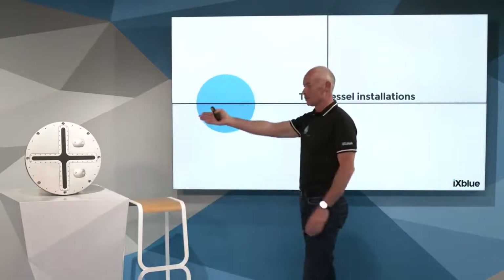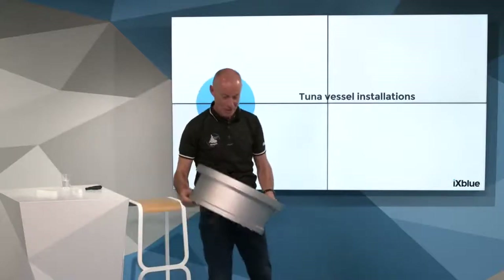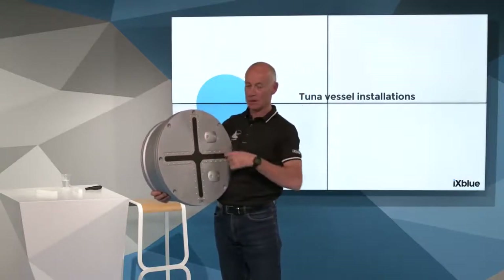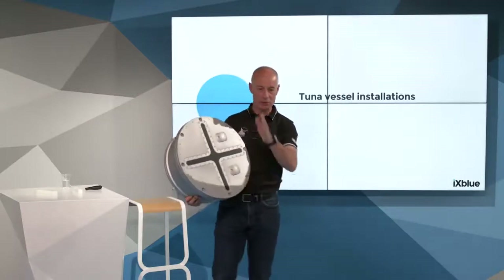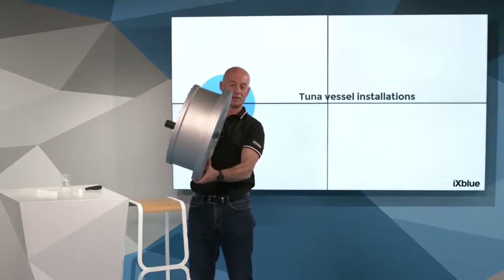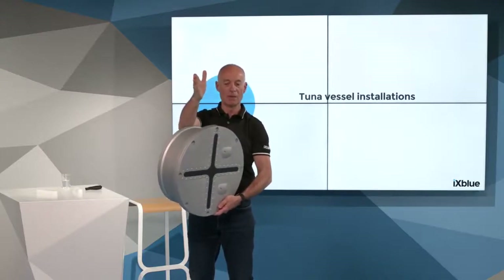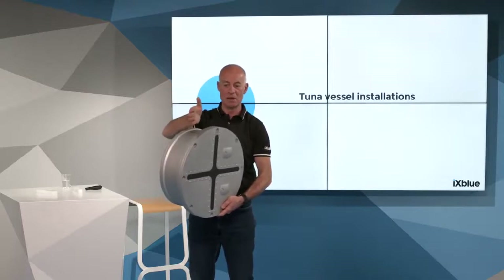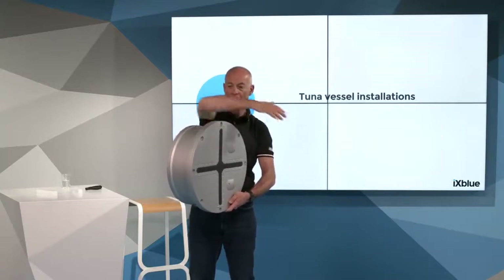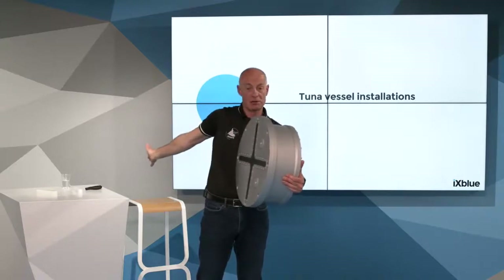Regarding installation on board: it is not complicated. The transducer normally weighs 60 kilos. It has two lines of elements, 256 beams each. Considering the bow direction, the installation should be 10 degrees tilted on the side and from 0 to 30 degrees ahead toward the bow — especially for a dual system. With a dual system, one head covers from the bow to 120 degrees on the port azimuth, and the other covers from the bow to 120 degrees on the starboard side.